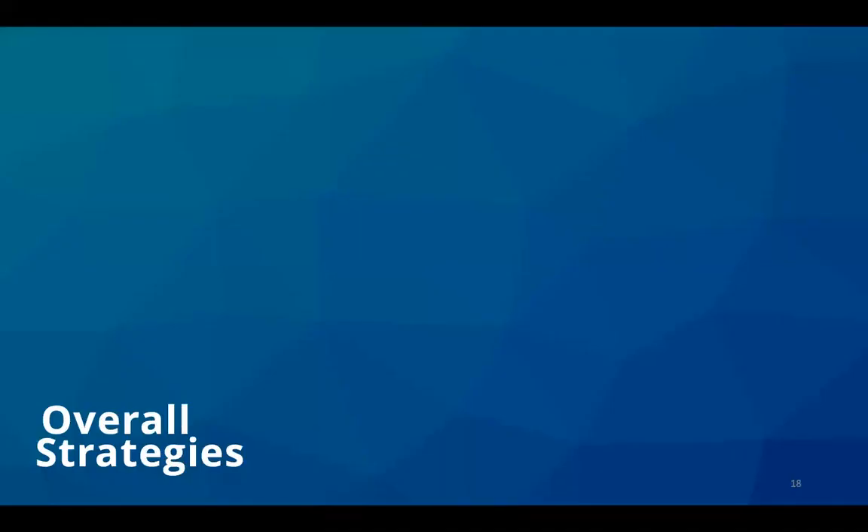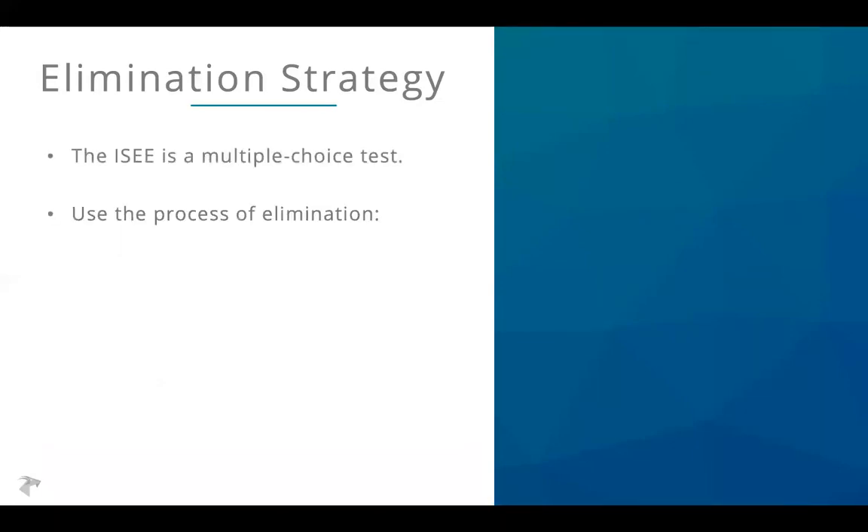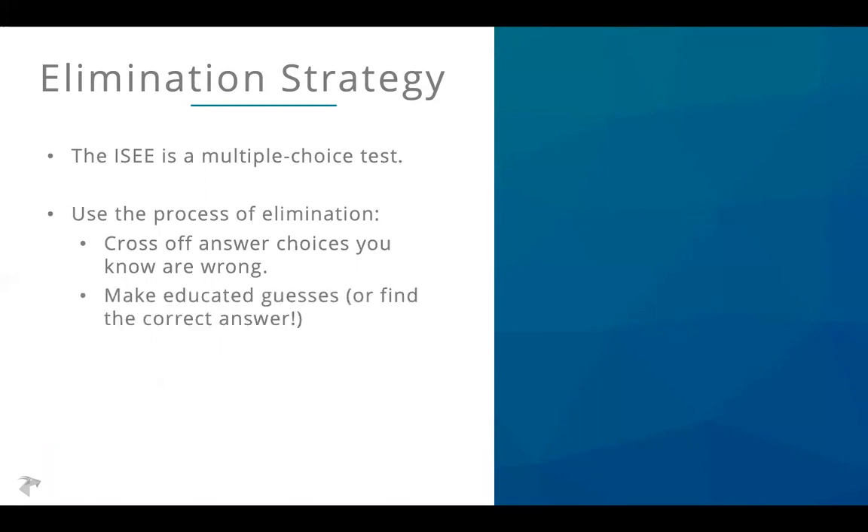The elimination strategy is always where students should start. The ISEE is a multiple choice test and students should always be using the process of elimination — crossing off answer choices you know are wrong, in addition to thinking about what the right answer is. What that allows you to do is make educated guesses or even find the correct answer. If you cross off three of them and only have one left, that must be the right answer.